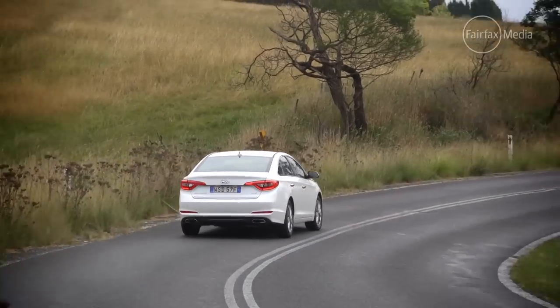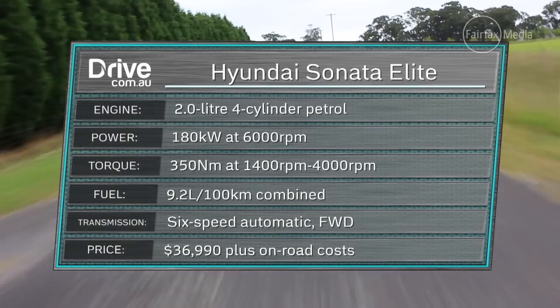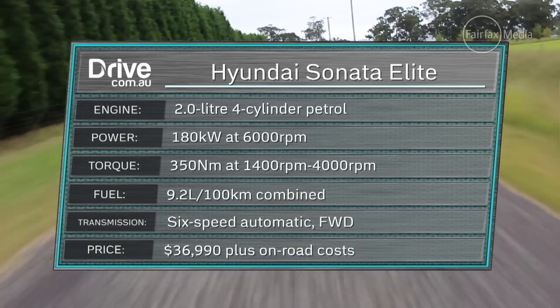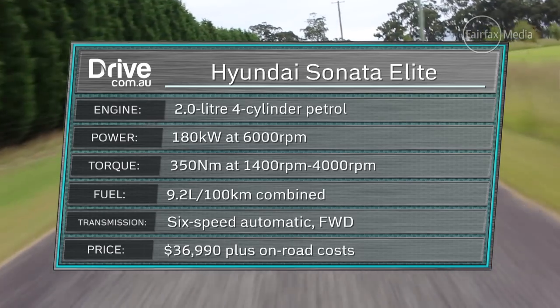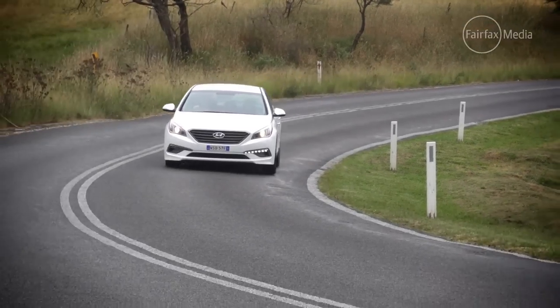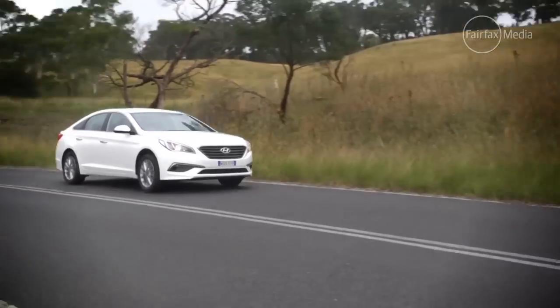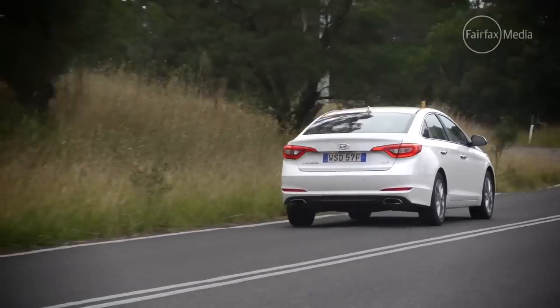The Hyundai is the real strongman of this group, with a powerful 2.0-litre turbocharged engine producing 180 kilowatts and 350 newton metres — quite strong outputs for a car of this size. The Sonata's new engine is quite a gem, with effortless power and torque that allows it to climb hills, overtake, or accelerate away from rest without any effort whatsoever. It's easily the quickest car in our group, but it's let down a little by an automatic transmission that's just a tad off the pace.